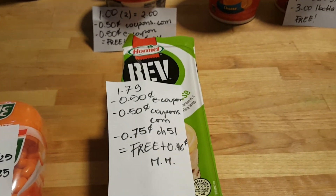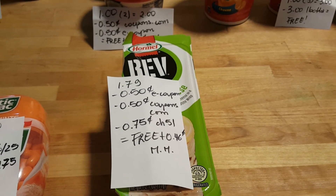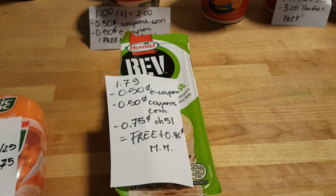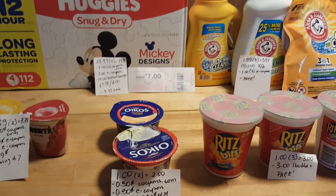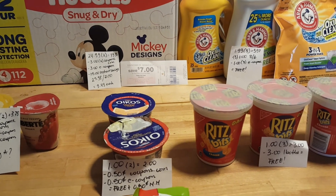The Whole Grain Harvest Snaps are $1.79. We have a 50-cent e-coupon, a 50-cent coupon from coupons.com (I printed mine last week), and a 75-cent Checkout 51 rebate, making it free plus a 46-cent moneymaker. I wish you all a nice weekend, a happy week, and happy couponing — bye bye!